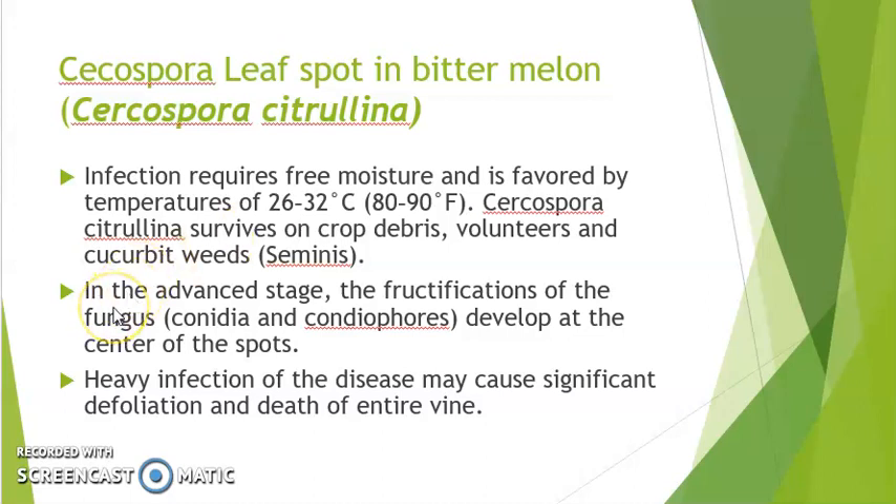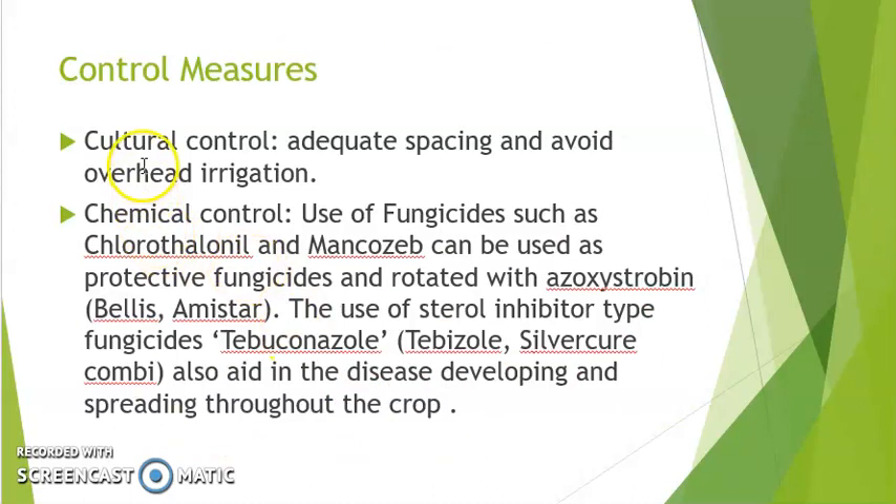In the advanced stage, the conidiophores and conidia develop at the center of the spots. Heavy infection may be significant and cause defoliation and death of the entire vine. In terms of control, adequate spacing — as with Downy Mildew — improves airflow and reduces spread. For chemical control, protective fungicides such as chlorothalonil and mancozeb are used, along with sterol-inhibitor type fungicides to prevent the disease from developing and spreading throughout the crop.